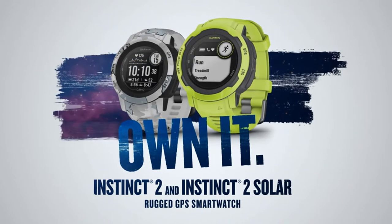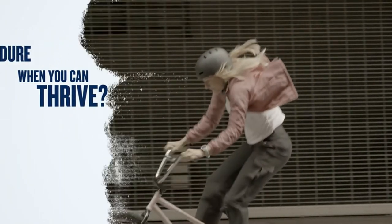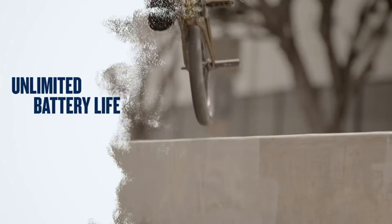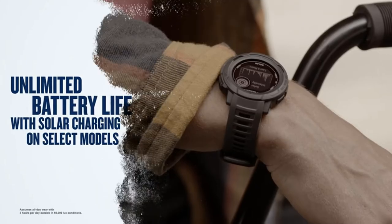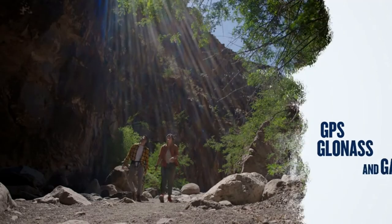Garmin Instinct 2 Solar Tactical Edition GPS Outdoor Watch with Solar Charging Capabilities, Multi GNSS Support, Tracback Routing, in Coyote Tan. Go longer than ever with solar charging that gives you unlimited battery life in smartwatch mode.